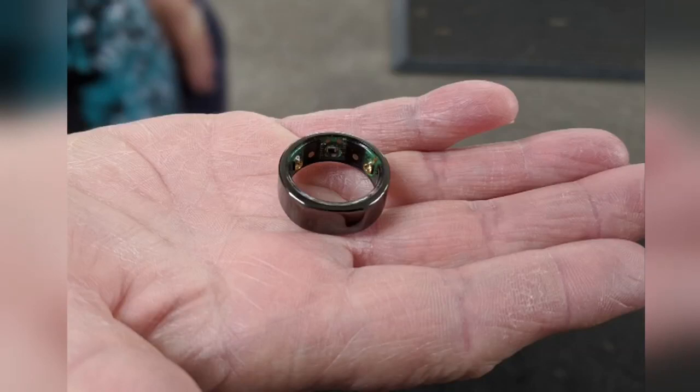New tonight, take a look at this ring. At first glance, it looks like an ordinary wedding band, but it is actually a smart ring that is now being used to track symptoms of the coronavirus. Channel 11's Kara Cepaida spoke with the local doctor who helped develop it.